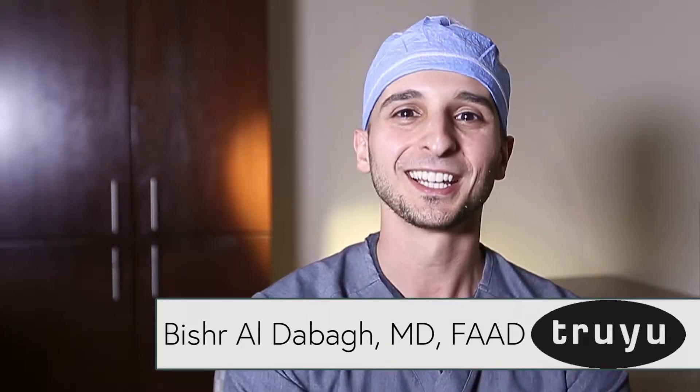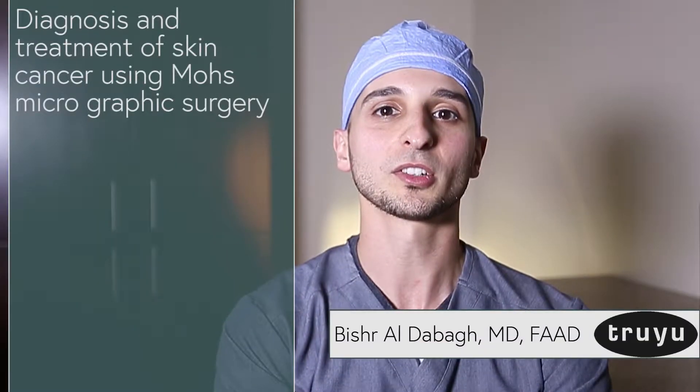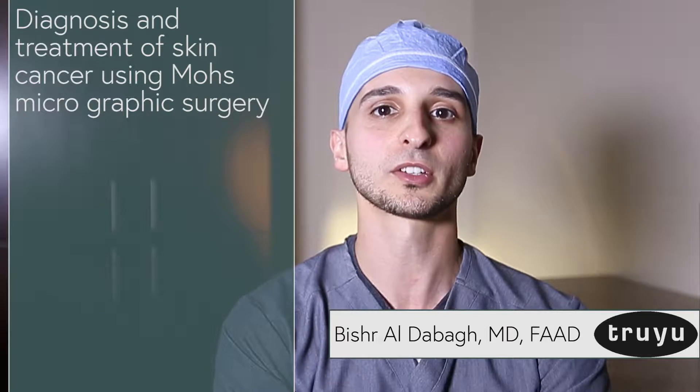Hi, I'm Dr. Aldabaugh. I am a board-certified dermatologist and a fellowship-trained Mohs surgeon. I focus on the diagnosis and treatment of skin cancer using Mohs micrographic surgery.